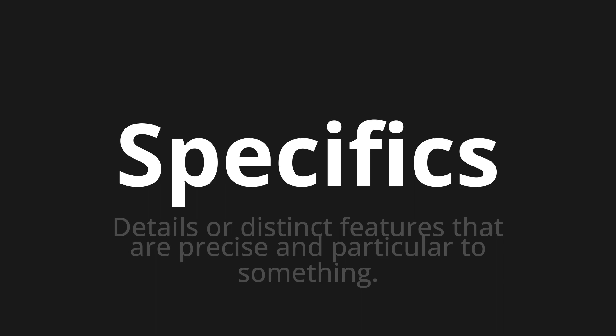Let's say it all together. Specifics. Specifics. Specifics. One more time. Specifics.